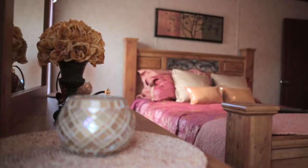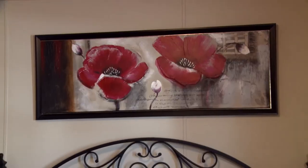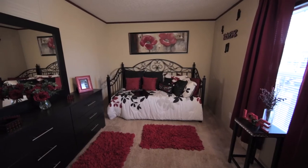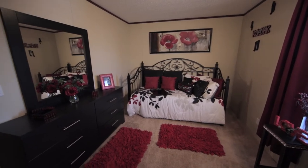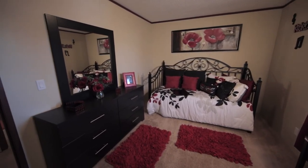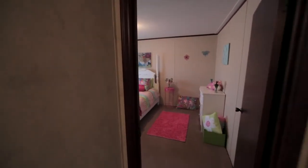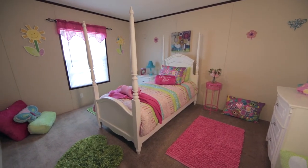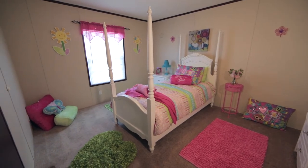Visit our Home Display Center today and marvel at the unlimited interior and exterior design choices. High-performance windows and doors, skylights, whirlpool tubs, Energy Star appliances — you can even choose your own carpet, wall, countertop, floors, siding, shutter, and shingle colors.